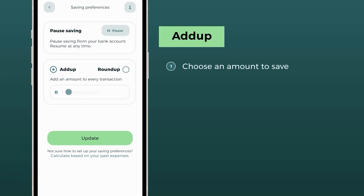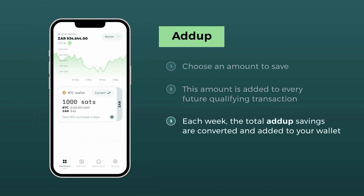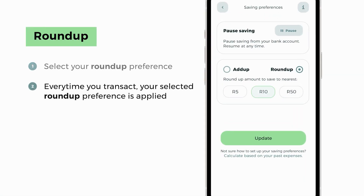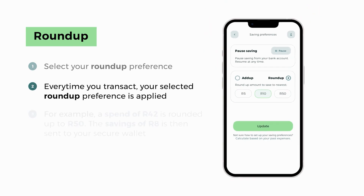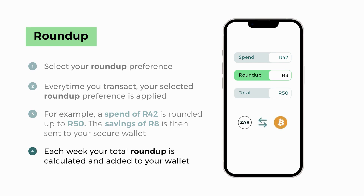First off, you can go into the app savings and pause your savings, which means that you are temporarily and completely frozen as far as your savings are concerned. You can also set a maximum amount, which means that on a weekly or monthly basis, if you've hit your maximum in the previous run, you won't be part of the next run until the new period starts.